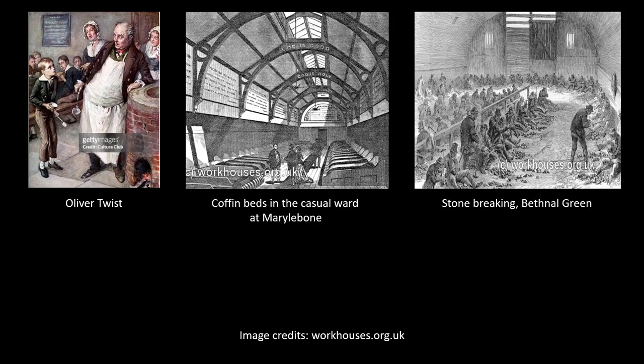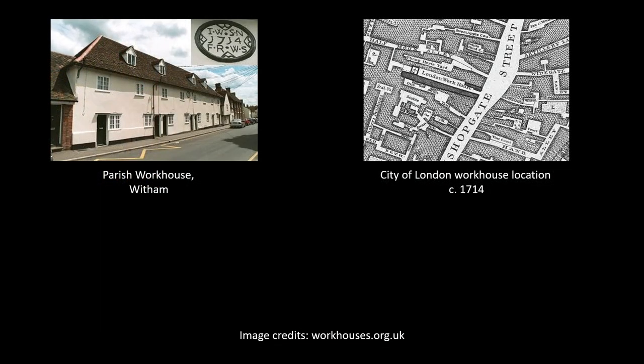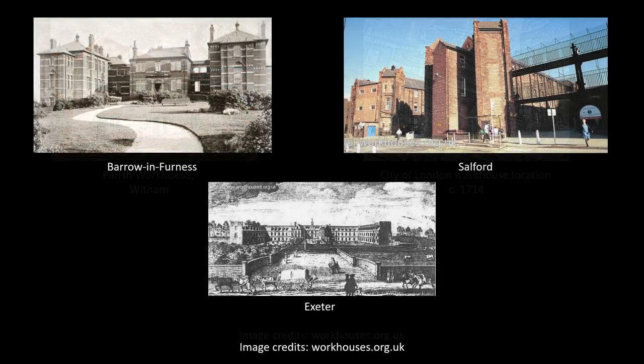That isn't to say that these conditions didn't exist. Many early union workhouses were not purpose-built and made use of existing facilities from before the Poor Law Amendment Act of 1834 came into force and introduced stricter regulations and uniformity. These existing poor houses would vary wildly from region to region, and many buildings were hundreds of years old by the time the union had reformed them. Conditions could typically be crowded and unhygienic in such places, but newer purpose-built union workhouses were often of a much better standard. Large and intimidating as these new buildings were, they were designed to be deliberately intimidating and grim in appearance.